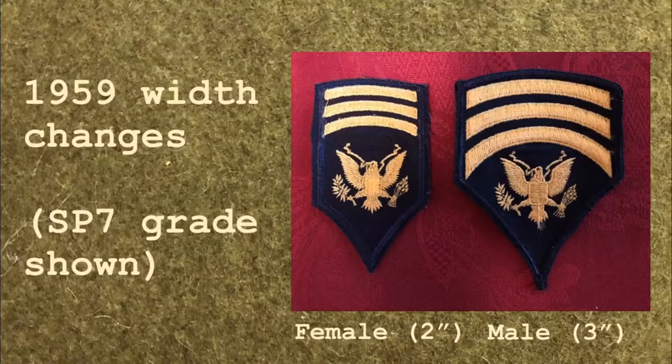The grade insignia width was also modified in 1959. Male personnel wore insignia that was 3 inches wide, while female personnel retained the 2-inch wide variation.